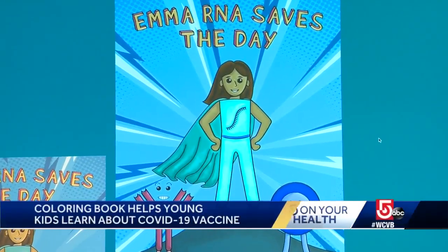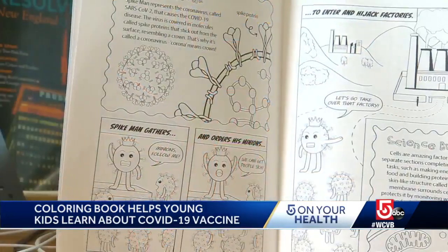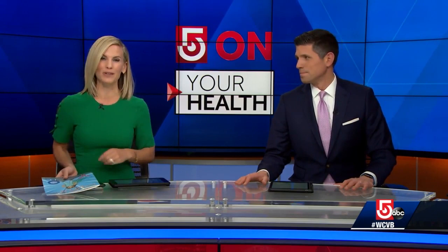Five on your health tonight: helping local kids draw clear lines between COVID-19 and the vaccines. More than 2,000 copies of this coloring book — we have a copy — were delivered recently to public schools in Boston and Worcester. This new superhero may already be familiar to some of you, but our Jessica Brown is back to connect the dots for everyone else.